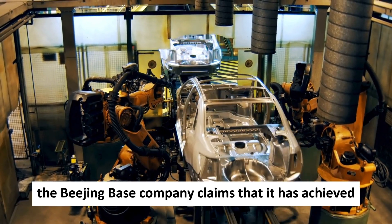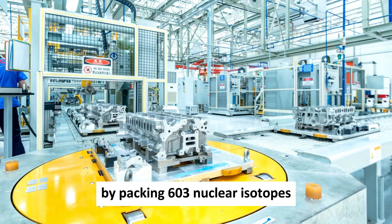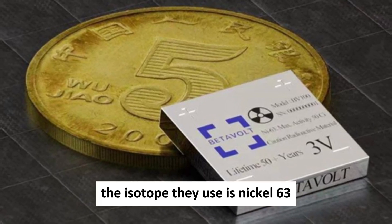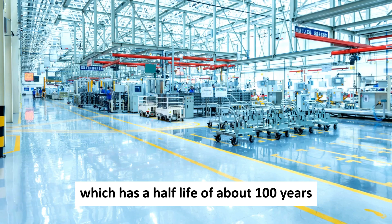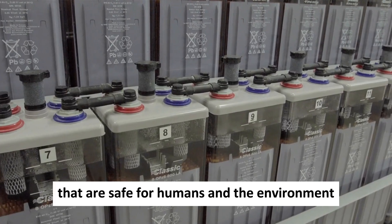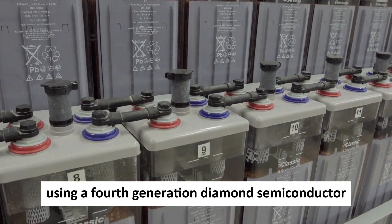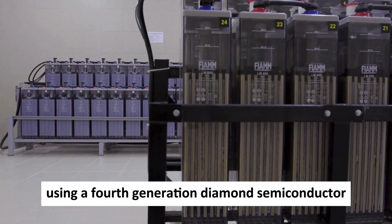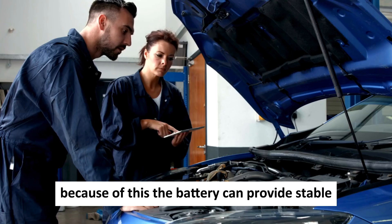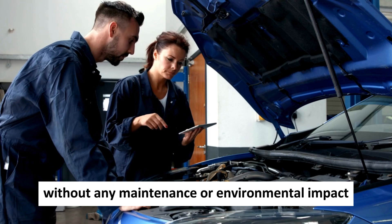The Beijing-based company claims it has achieved a world-first in miniaturizing atomic energy by packing 63 nuclear isotopes into a module smaller than a coin. The isotope they use is nickel-63, which has a half-life of about 100 years and emits low-energy beta particles that are safe for humans and the environment. The battery works by transforming the energy of the beta particles into electricity using a fourth-generation diamond semiconductor with high conversion efficiency and low resistance. Because of this, the battery can provide stable and continuous power output for up to 50 years without any maintenance or environmental impact.